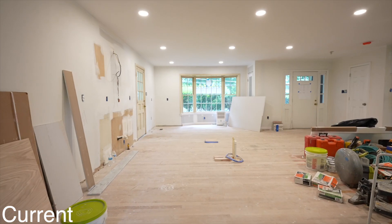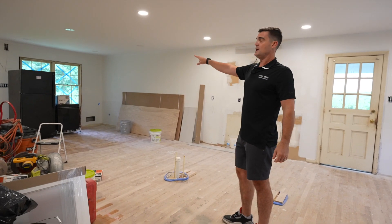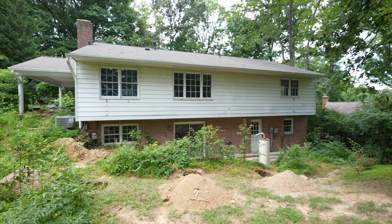We had to relocate some duct work but as you can see now when you walk in you're going to have a wide open space — living, dining, kitchen — and as you can see here on these windows where the blue tape is, we're going to have a sliding glass door walking out to a huge deck.